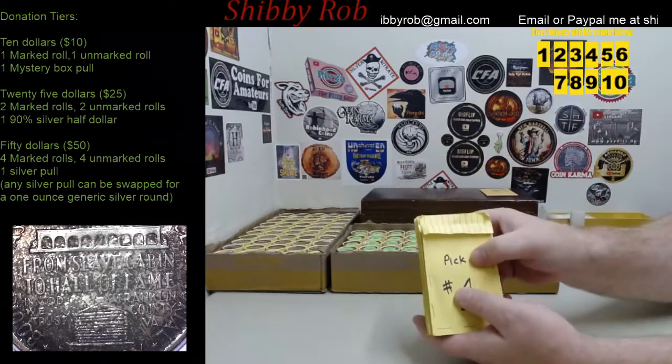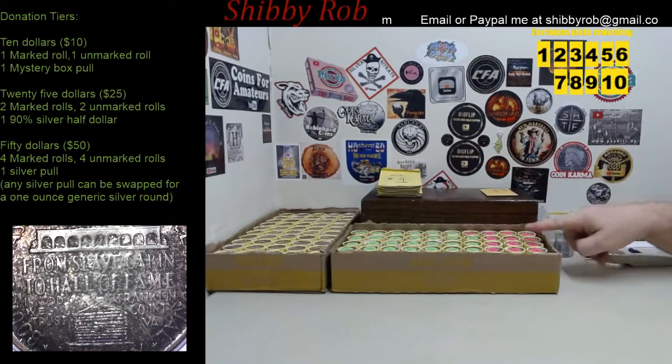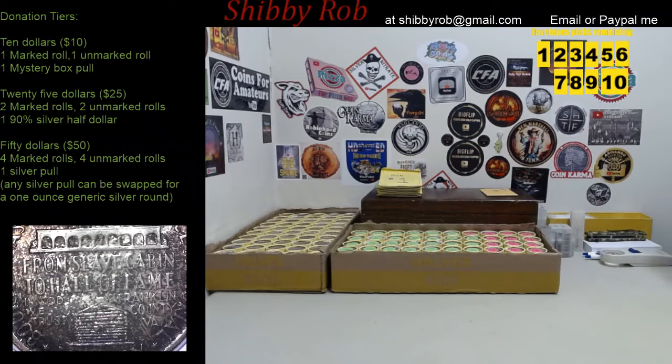I have ten envelopes made up, but today I only have nine as ender-marked picks. There's going to be one left over, and that is going to be part of the End of Stream giveaway.